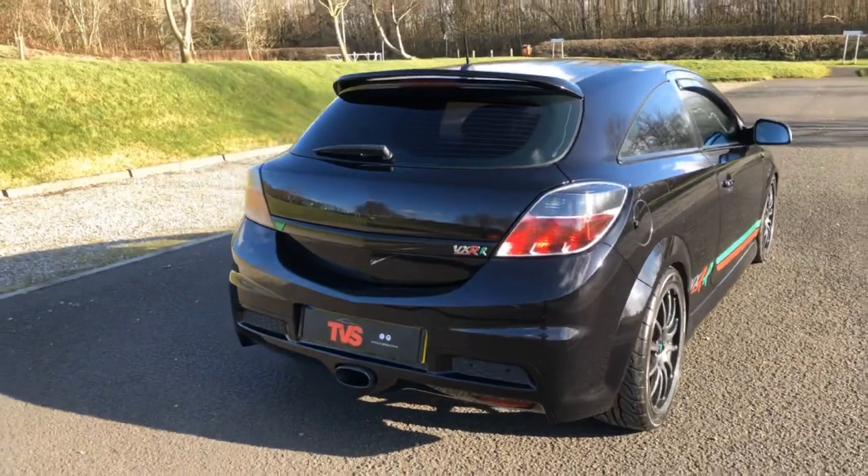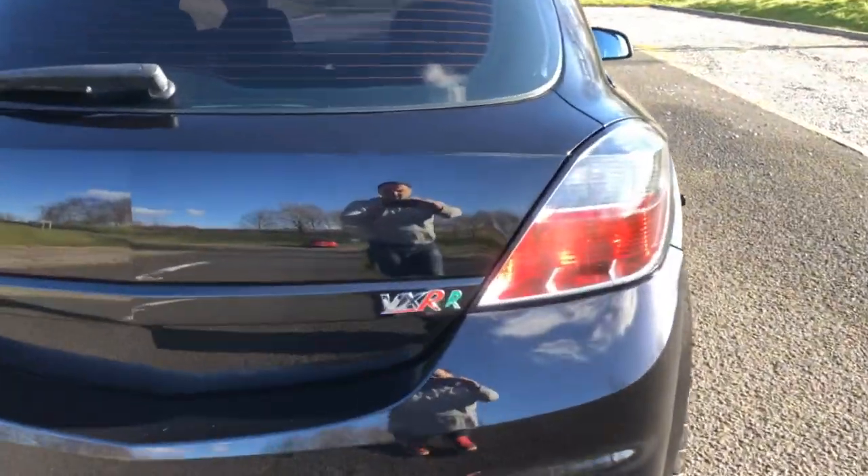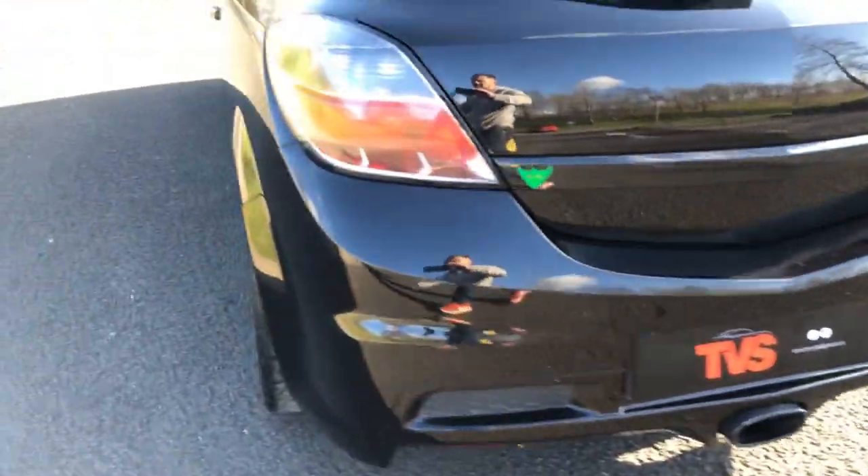There are two keys with the vehicle. It will be sold with a full 12 months MOT. RAC warranty will be included, as well as RAC breakdown cover.